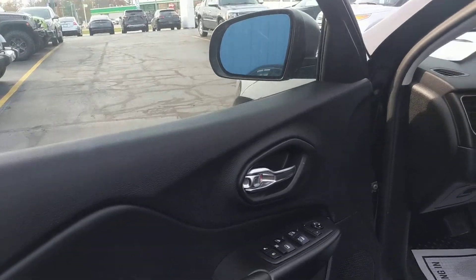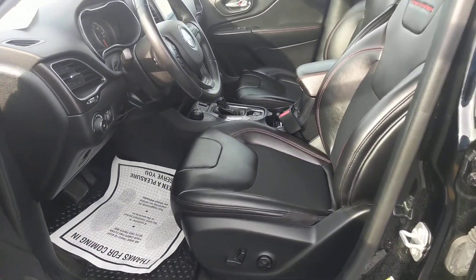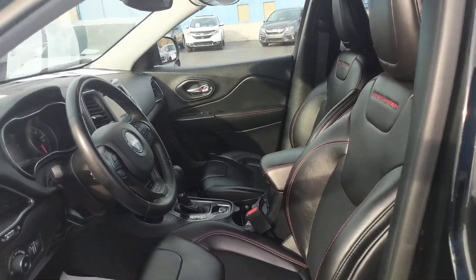Power locks, power windows. You do have a power driver seat. Front seats are bucket — power driver seat. It is a manual passenger seat, however.